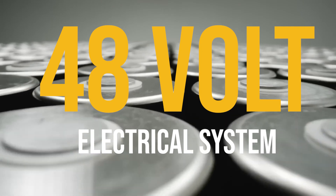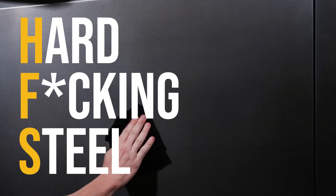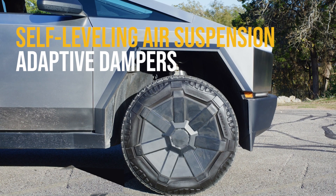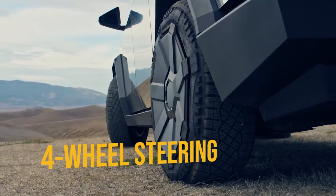It has the industry's first 48-volt electrical system. The stainless steel used in the exoskeleton is called HFS, or hard-f***ing steel, and eliminates the need for internal structure, but it will likely have the highest crash rating on the market. It's bulletproof against most handguns and subsonic artillery, and has self-leveling air suspension, adaptive dampers, and chassis dynamics tuned for driving. It also has four-wheel steering for maneuverability.